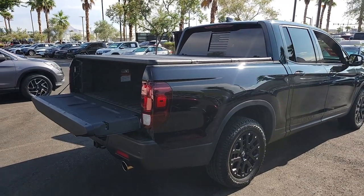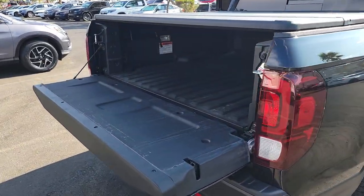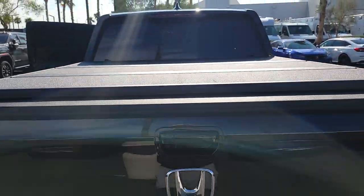Loaded with smart tech, clever storage solutions, and ingenious creature comforts, this hardworking pickup with an upscale feel is at home wherever your journey takes you.